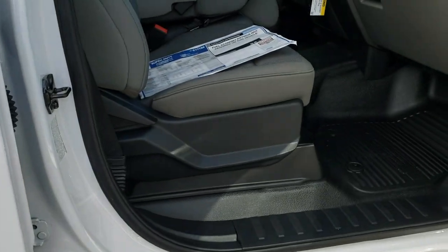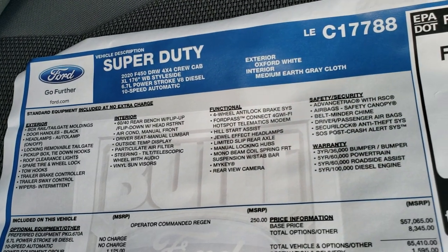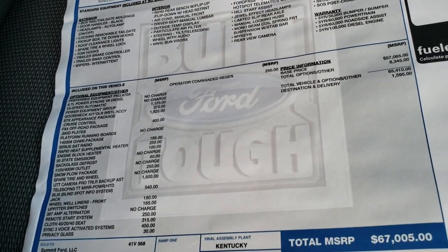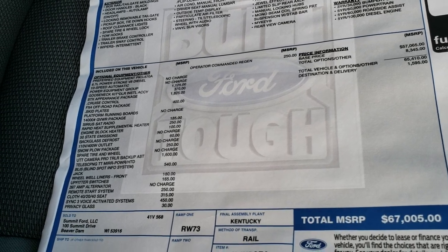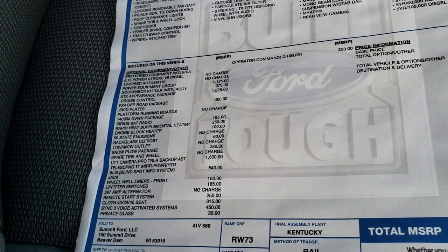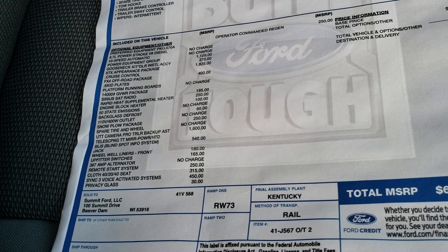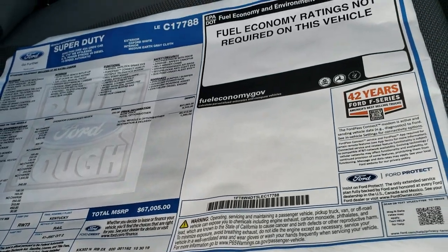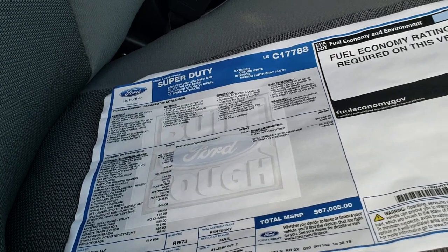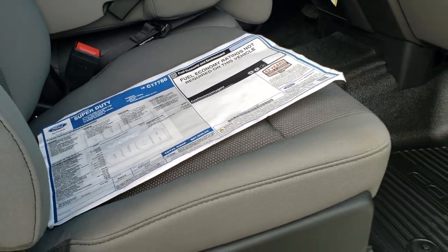Also want to take a look at the original window sticker here — feel free to pause this video at any point to check out all the options. It has the 14,000 gross vehicle weight rating package, Sirius satellite radio, the gooseneck kit, STX appearance package, the ultimate camera, pro trailer backup assist, and the mirrors — for an MSRP of $67,005. To see the actual window sticker you can click in the upper right hand part of your screen to our website and get a link to download and print it.